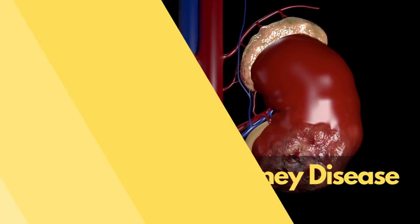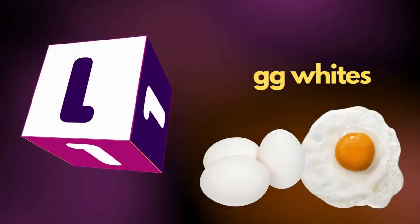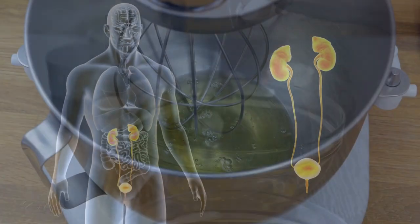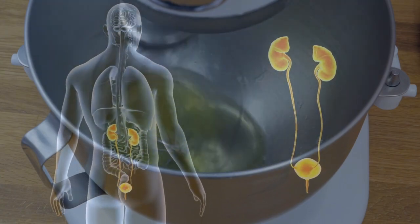Best Food for Kidney Disease, Number 1: Egg Whites. Although egg yolks are very nutritious, they contain high amounts of phosphorus, making egg whites a better choice for people following a renal diet. Egg whites provide a high-quality, kidney-friendly source of protein.